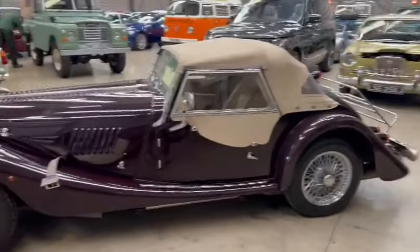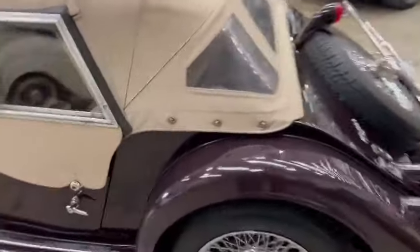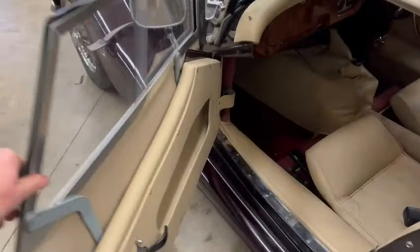A bonnie looking car — chrome wires in a nice sort of dark purple, really lovely colour. Lovely soft top as well, that's nice and tidy. Side screens and things are good, same on the door cards.